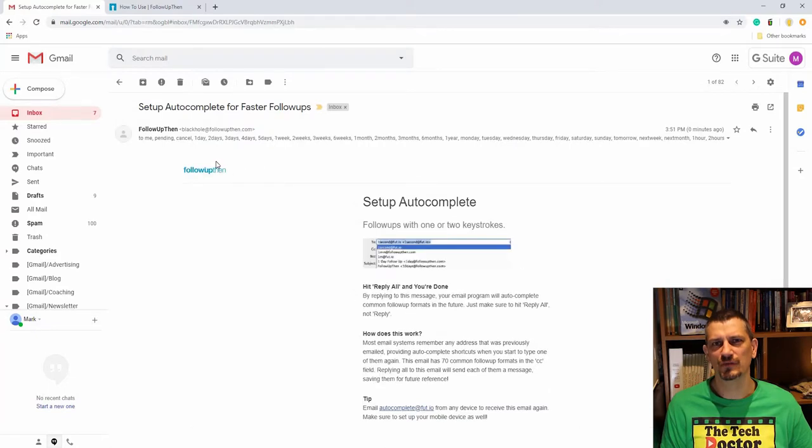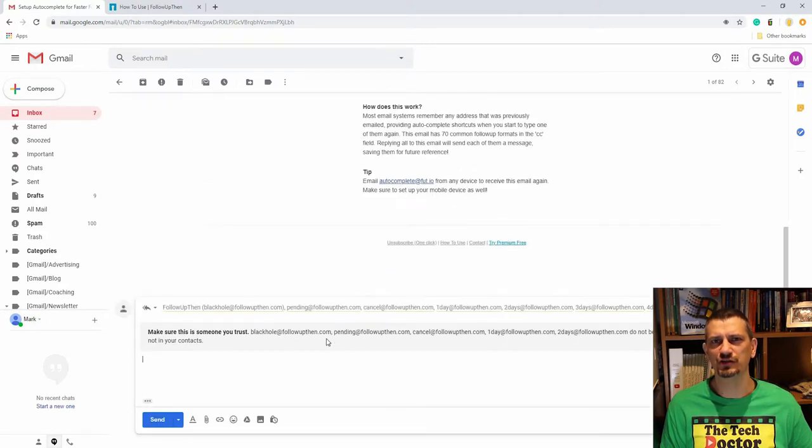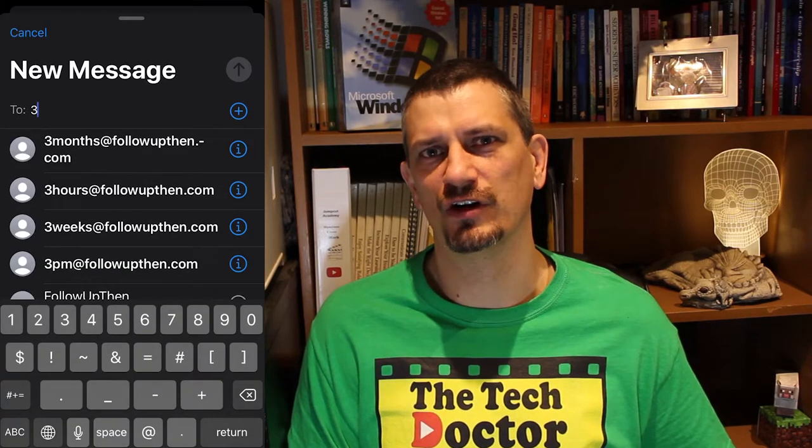If you're sick of typing at followupthen.com, there are a couple of alternatives. When you first signed up you will have got an email back with 70 or so of the most popular addresses. If you hit reply all to that email, most email clients will remember all of those addresses and pop them up in the autocomplete section when you go to type an email. If you need that list again, just email autocomplete@followupthen.com and they'll send another one. Works beautifully on the iPhone.